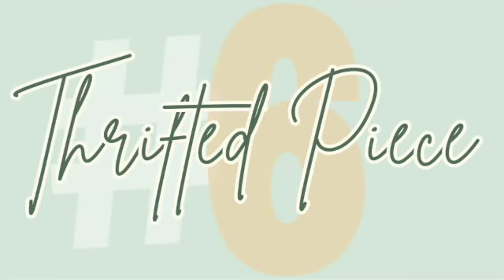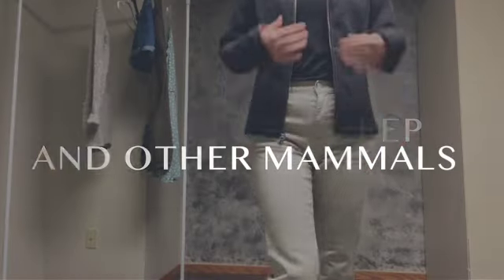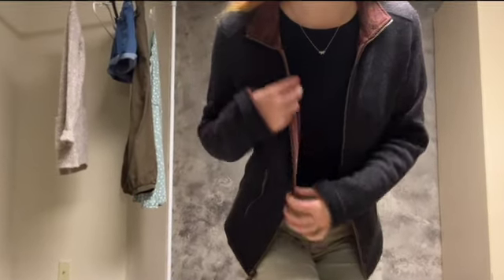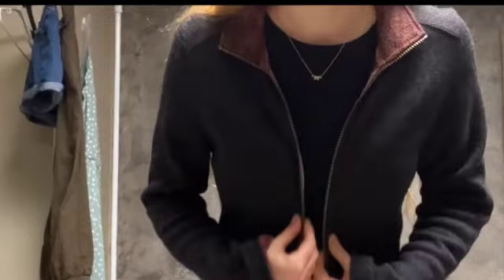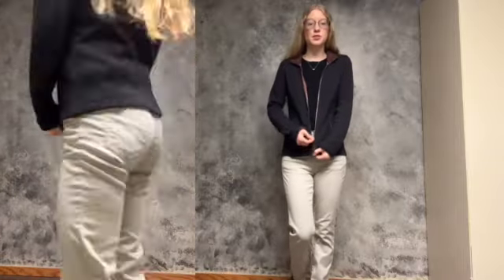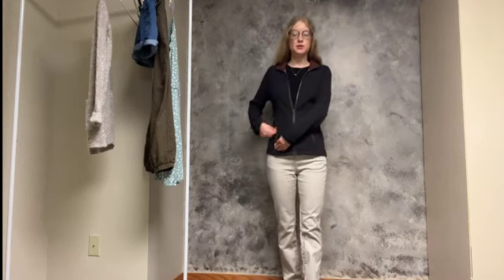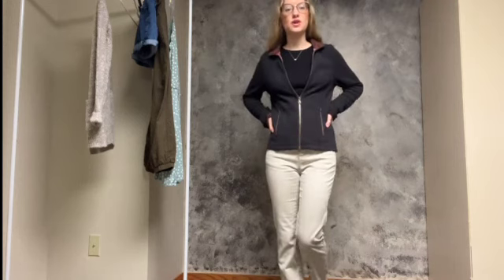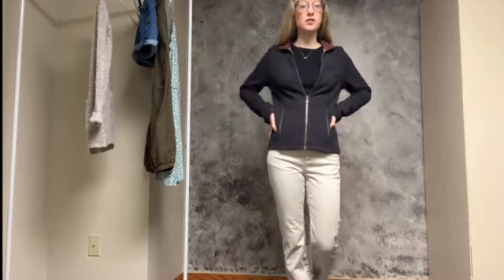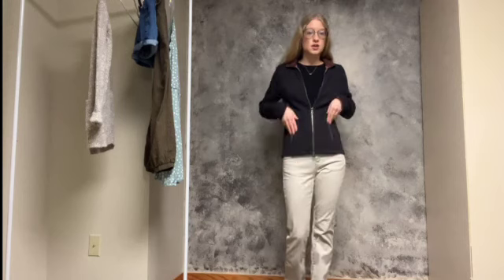Outfit number six features the jacket as my new piece, paired with my khakis. It is a wool material — you probably can't tell on camera — with an orangish color on the inside and a charcoal gray on the outside. It's definitely a more expensive piece; I paid twenty dollars for it, but it retails for around $130–$140 because it's a nice wool zip-up jacket. I was really looking for one and hadn't been able to find one. I won't wear it in summer, but wool is a great fabric for winter in a colder climate — it'll keep me warm biking in fall, running, or as a layering piece in winter.